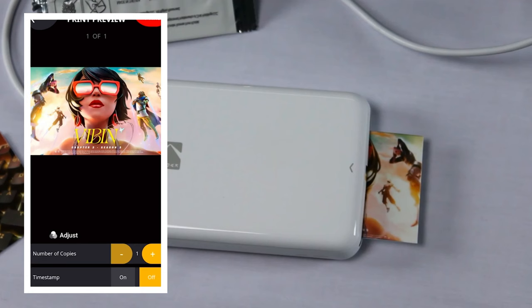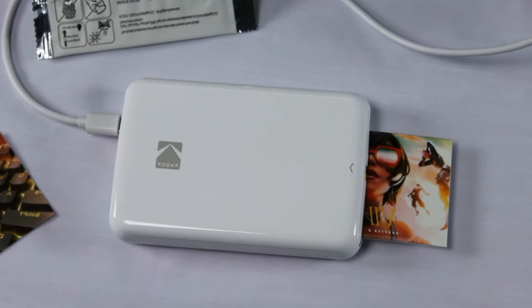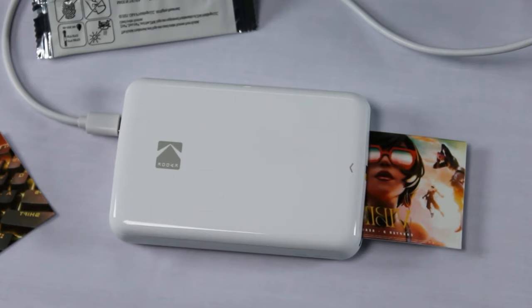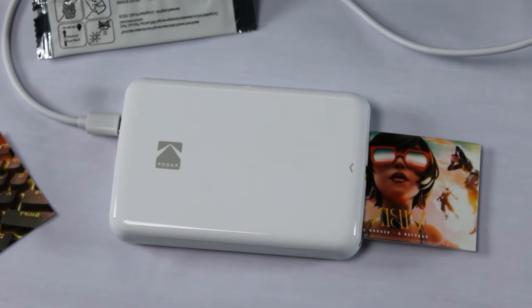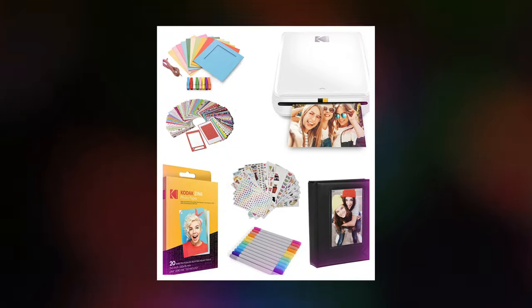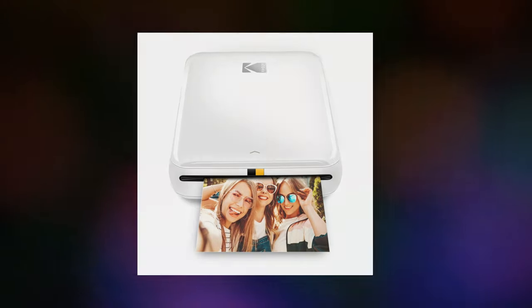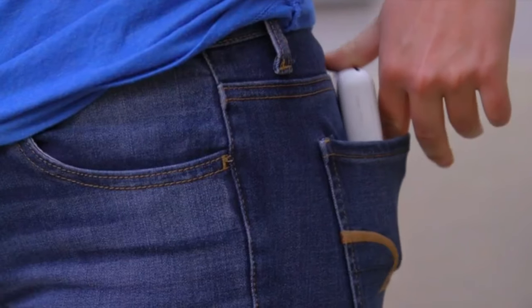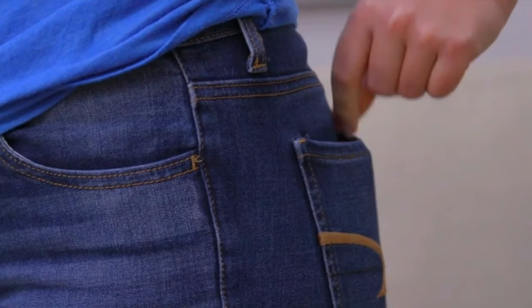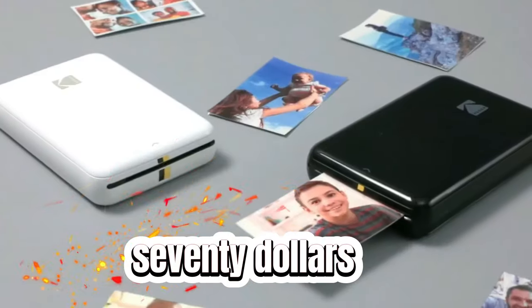This compact device enables users to print 5x8 cm photos directly from their smartphones. With the user-friendly Kodak Step app, even amateurs can effortlessly edit their photos. A single charge allows for printing 25 pictures, and the mini printer is designed to be resistant to moisture, stains, and tears. Its convenient size makes it portable enough to fit in the back pockets of your jeans. The price is approximately $70.